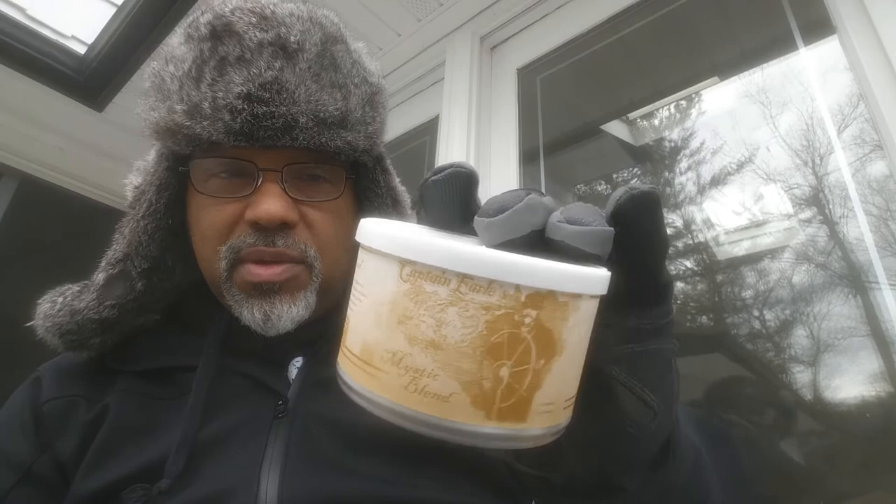Two tins of that. I also got two tins of Captain Earl's Mystic Blend. Captain Earl's was put out by Cornell and Diehl. Sailors and landlubbers alike will appreciate the complexity of Mystic Blend — nine separate tobaccos are blended in harmony so perfect, only a true mystic's touch could have concocted this medium-bodied English masterpiece. So that implies there is Latakia involved. Picked up a couple of these too — I didn't get this last year.